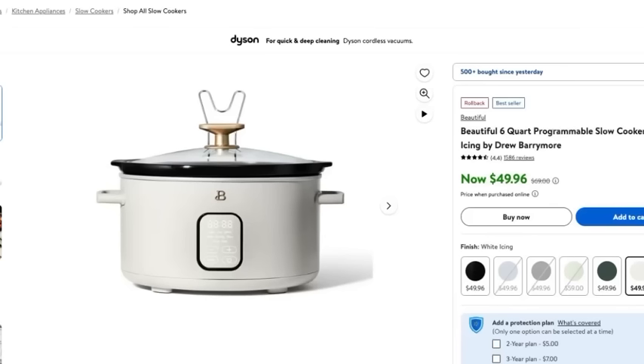This last item in the home section is one of my absolute favorite lines that Walmart carries — the Drew Barrymore Beautiful Collection. This six quart programmable slow cooker is absolutely amazing. It comes in a variety of colors; the Black Sesame is my absolute favorite. A lot of the Beautiful items constantly sell out and come back into stock, so if it's not available keep checking because they restock them quickly. This programmable slow cooker is actually on my Christmas list — and there's a link below in the description box for you to take advantage of these amazing Black Friday deals.